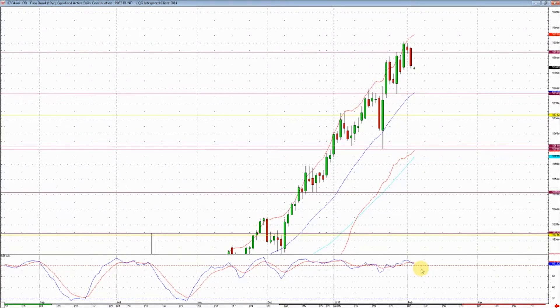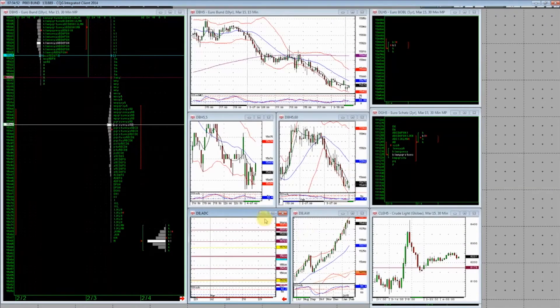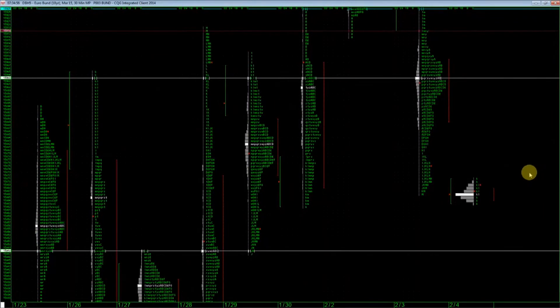The one thing I will say is that any reversal in this bund market is obviously going to be big, so I won't worry about getting on the first day or two of it — you're going to have a big enough move, like three or four points. I won't get too concerned about it.